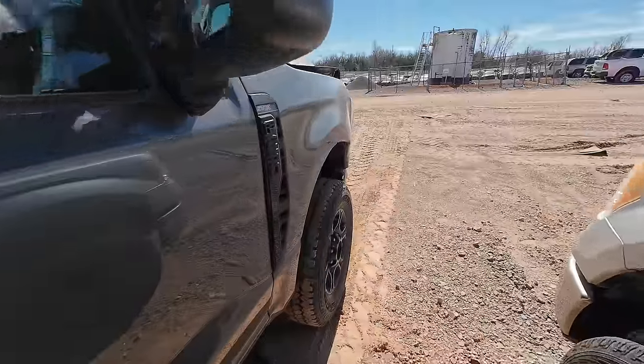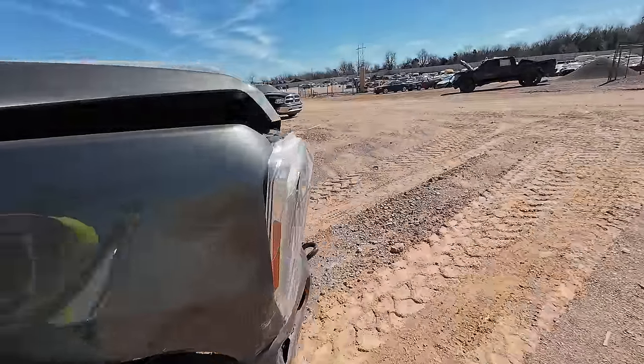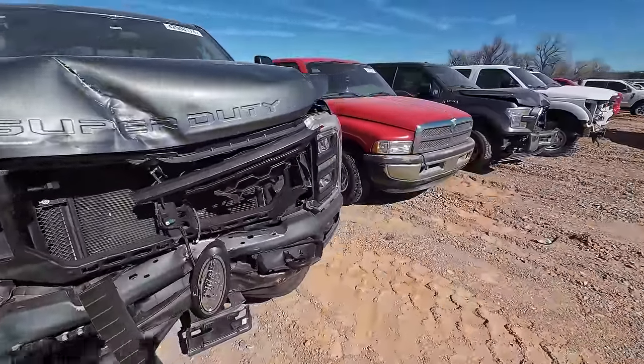Another F-250 sitting over here — a little bit newer generation STX. Love the look of these trucks.